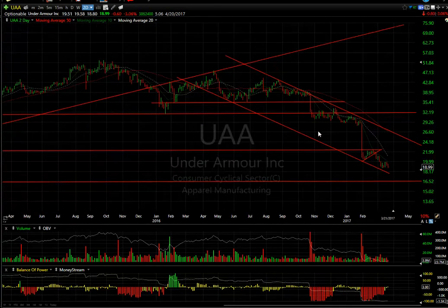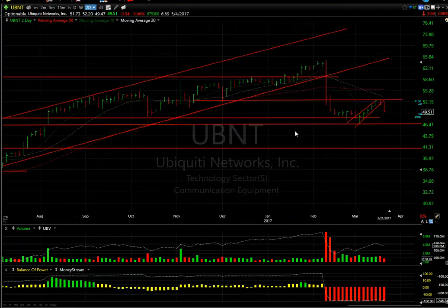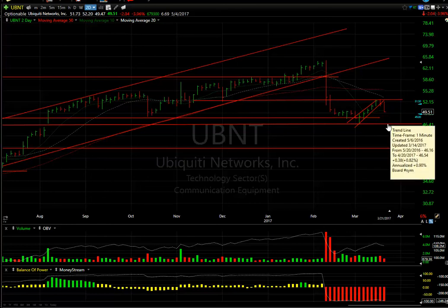Under Armour — bear flag after bear flag after bear wedge — this stock doesn't look good. It feels to me like it's going into the mid-teens. Ubiquiti, very similar to a couple of stocks on our board which had broken down hard and then had a rising flag, broke down today, dropping $2.04 or 4%. This thing looks like it's heading for a 46.50 test and then a breakdown towards 41.